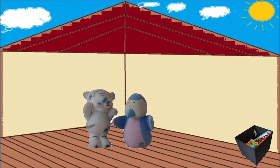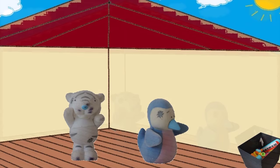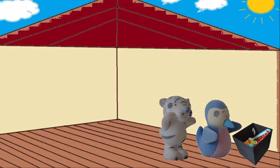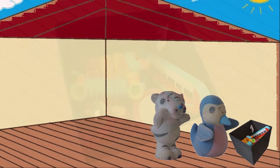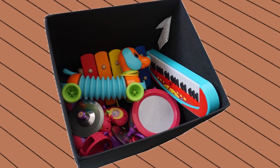Mr. Tiger and Mr. Penguin are in the attic. Mr. Penguin noticed a box sitting in the corner. He called Mr. Tiger to see what's in it. When they looked inside the box, they found musical instruments.